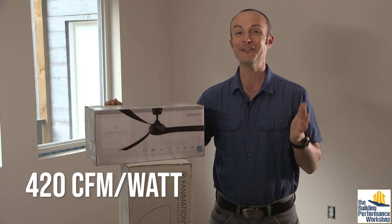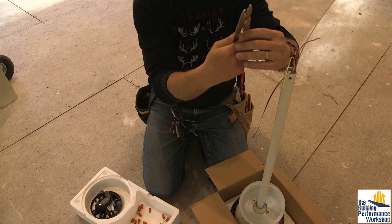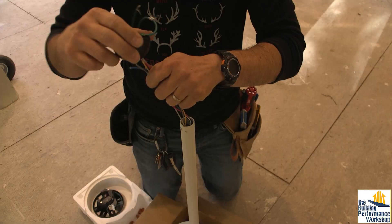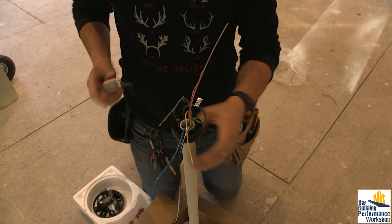These fans are rated at 420 CFM per watt. There's really nothing else you're using in your house pulling that small an amount of energy. So ideally I'm going to have all of these running on low speed all the time. We're really big on telling the story of the science of homes.